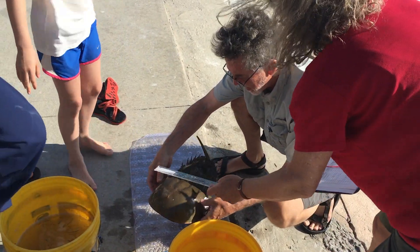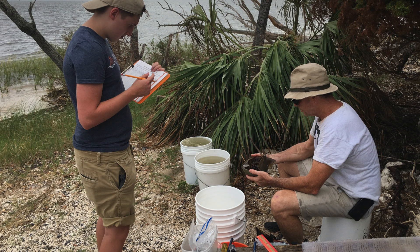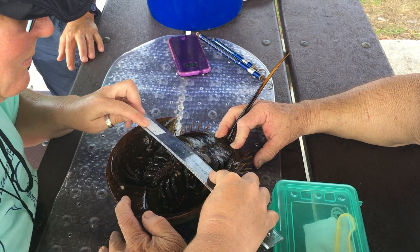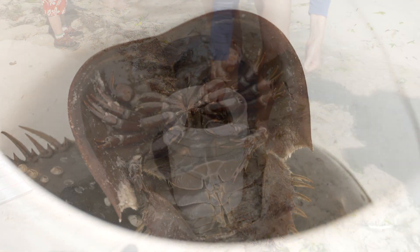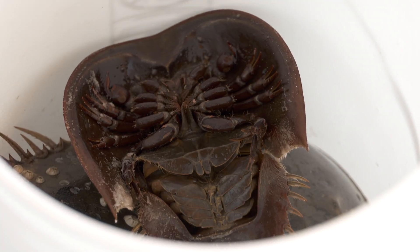This citizen science project is something I could not possibly have done as an individual researcher. But when you have people volunteering in lots of different places around Florida, then we're going to be able to get a handle on these really basic issues about horseshoe crabs in Florida.